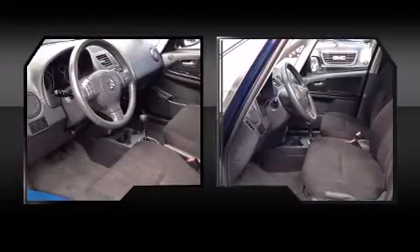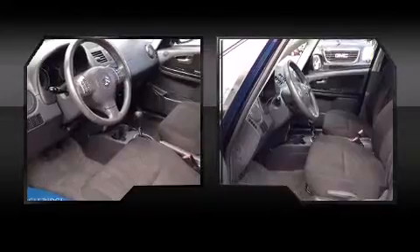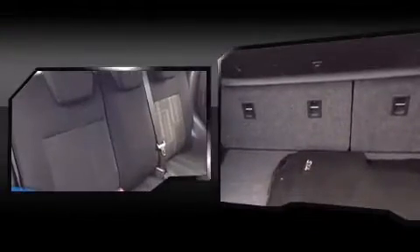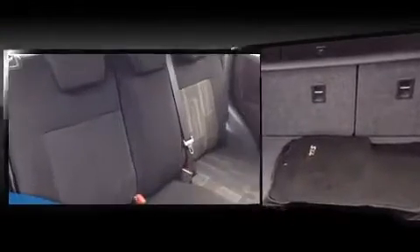Passenger security is always assured thanks to various safety features, such as dual front-impact airbags with occupant-sensing airbag, head curtain airbags, brake assist, a panic alarm, and four-wheel disc brakes with ABS.